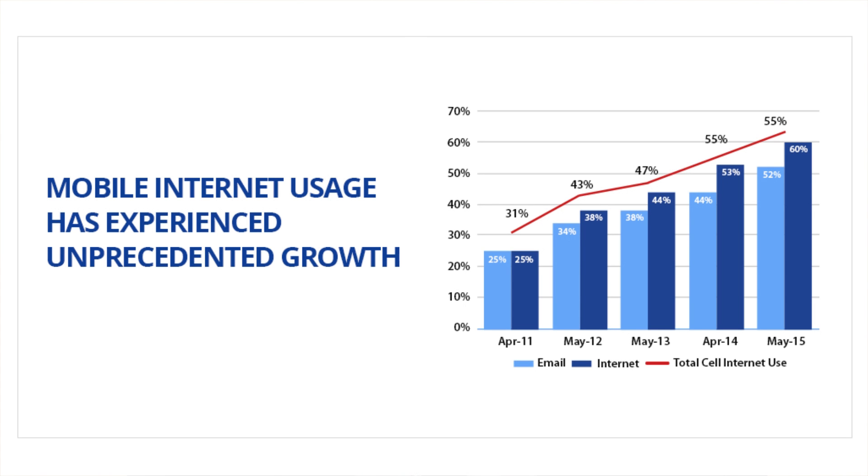Mobile internet usage has experienced unprecedented growth and now exceeds desktop internet usage. Blue Ocean Global Technology's team of expert developers have designed responsive websites for clients in over 30 countries. Blue Ocean Global Technology is global because we work global.